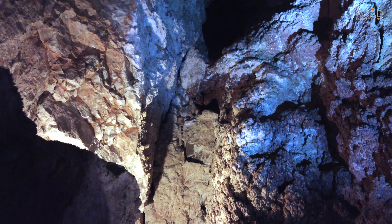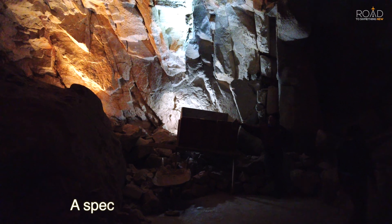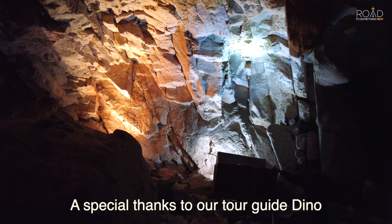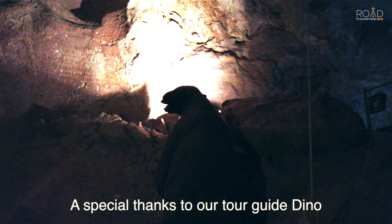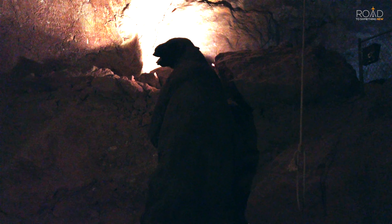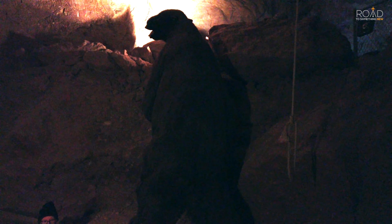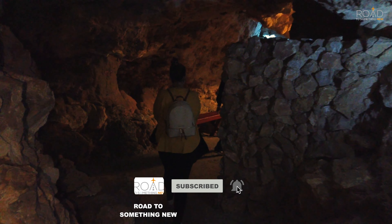We want to thank you for watching this video and going on tour of the Grand Canyon Caverns with us. Let us know what you think about this video in the comments below. You can also comment about any experiences you have had here at the Grand Canyon Caverns. To learn more about all the interesting places we visit, head over to our website at roadtosomethingnew.com. Don't forget to like this video and subscribe to the channel, and we will be seeing you in the next video.